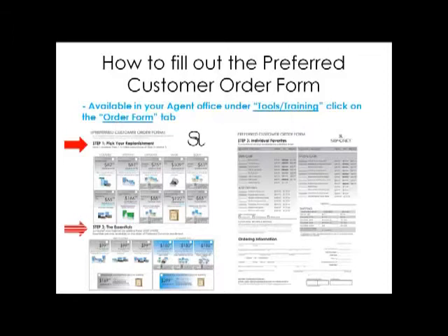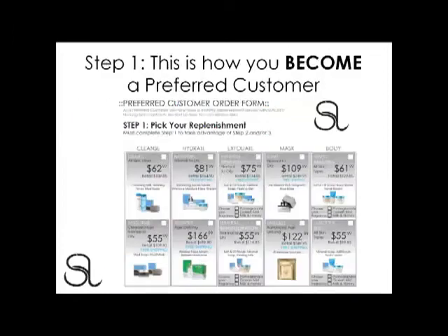There's Step 1, Step 2, and Step 3. When your customers fill out Step 1, they are now part of the preferred customer club, which entitles them to preferred customer discounts and other benefits we'll be discussing in just a few minutes. By filling out Step 1, your customers also have the ability to move on to Step 2 and/or Step 3 of the preferred customer order form. If they do not fill out Step 1, they would have to purchase the products at a retail price.